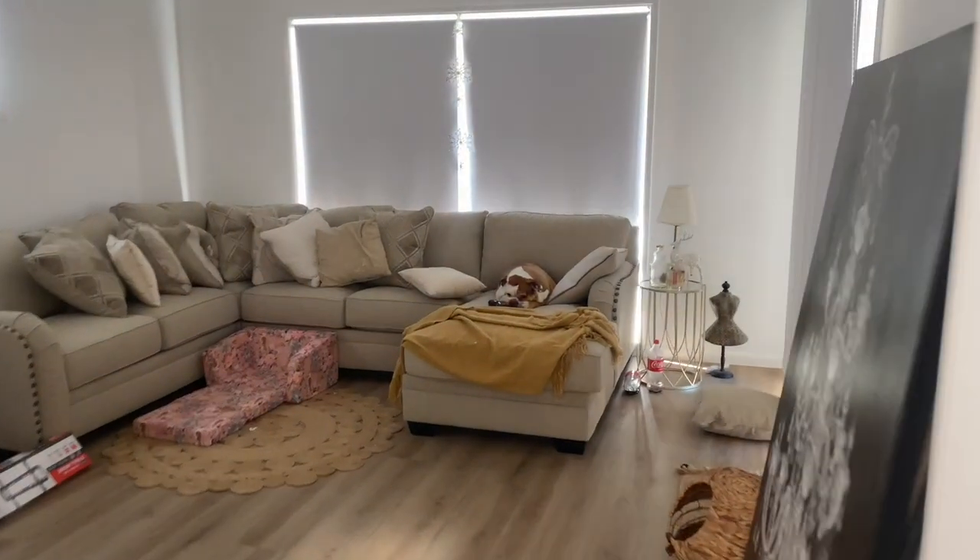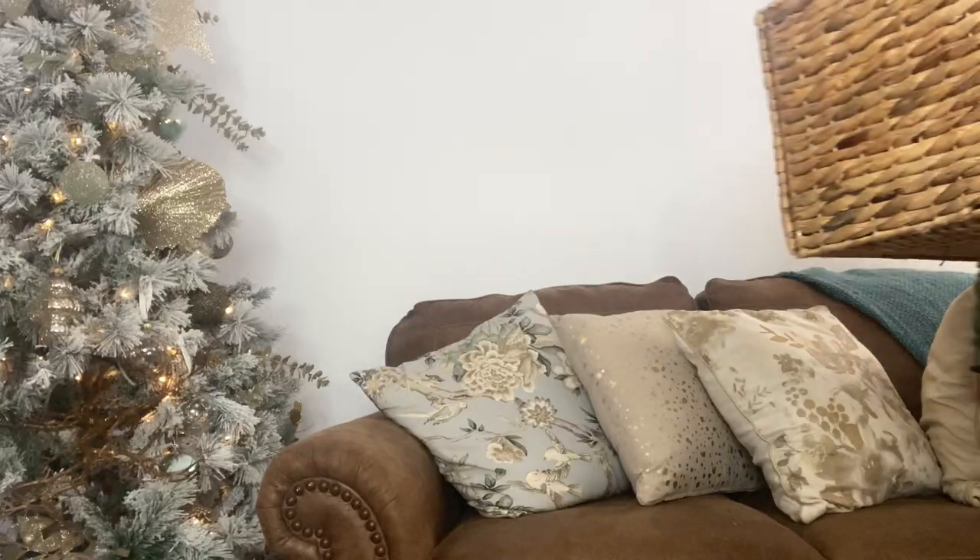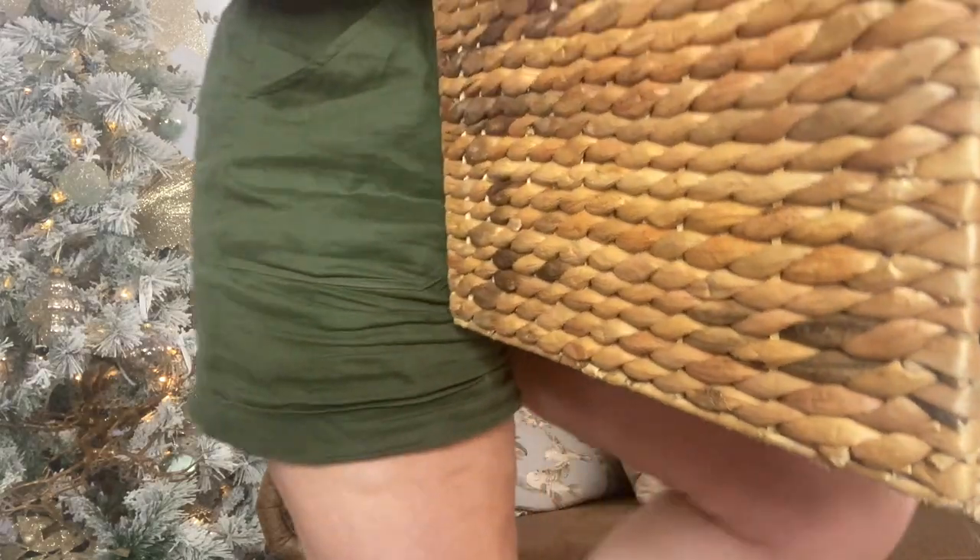Hello, naughty girl. Hey, you're on the couch. Right. Let's do this - let's do a perfume haul.